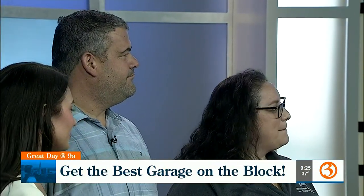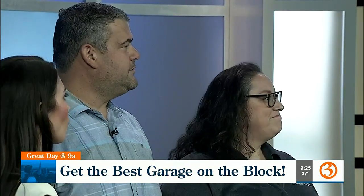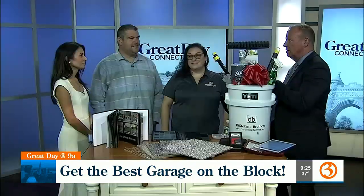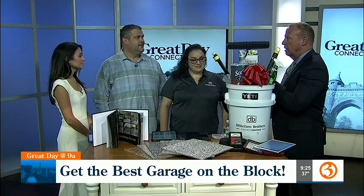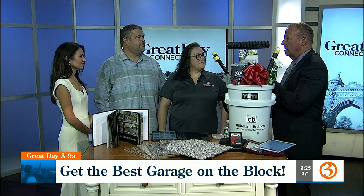Thanks so much for being here. Very excited about this segment. Can you really do this in as little as one day? Yes, one day. We bring the crew, start at 7 a.m., sometimes 7:30. They start with a six-step process and by the end of the next day you can park on your garage floor.